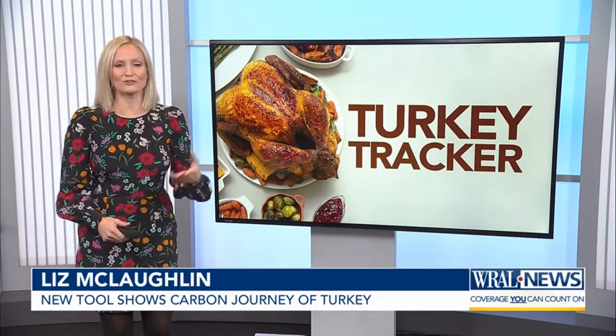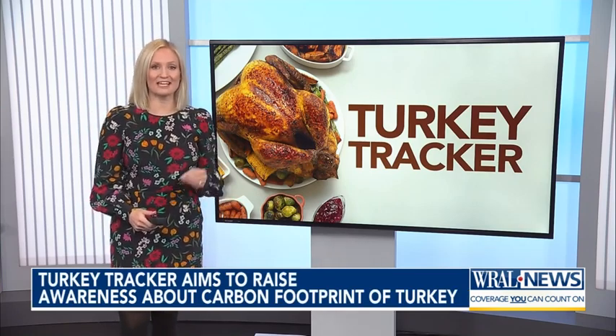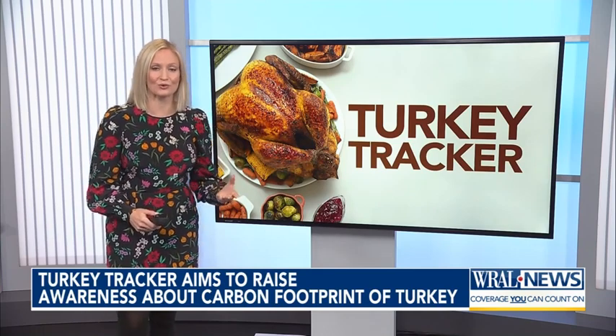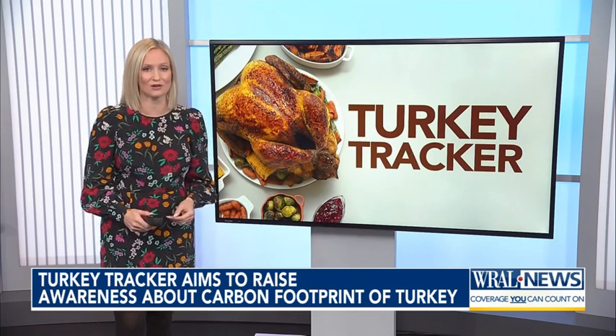Brine or no brine, roasted or fried — many of us have our own way of preparing the turkey, but we rarely think about how it gets to our plates. A Raleigh-based tech company, Industrial, launched an interactive tool that's shedding light on the hidden energy costs of your Thanksgiving meal.